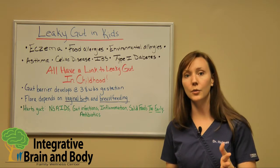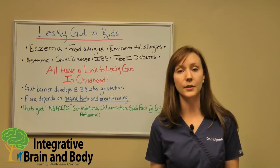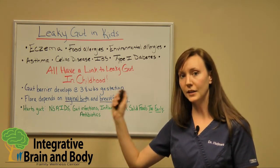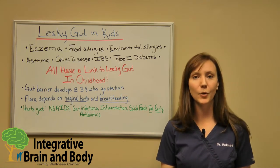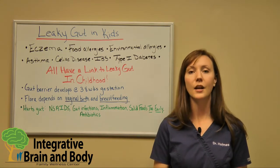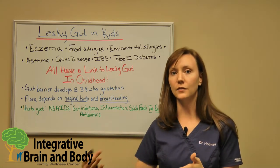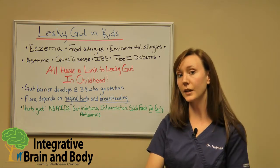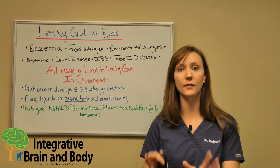However, I meet a lot of people for whom vaginal birth or breastfeeding simply wasn't possible. There are still a lot of things that can be done to help kids who are popping up with these childhood ailments. For example, probiotics are going to be fantastic, especially at a young age. Some research shows that if you introduce probiotics after the age of two they don't have quite the same fantastic effect as before age two, but it's still highly recommended to get that good bacteria established.